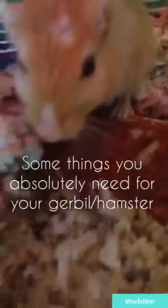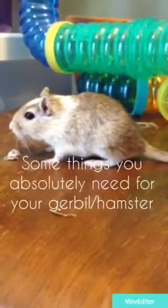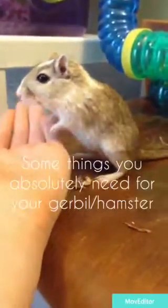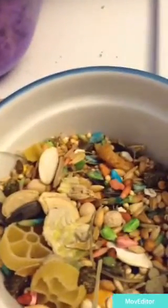Hey guys, it's purple paws and in this video I'm going to be telling you some things you absolutely need for your gerbil or hamster. So first of all, you're obviously going to need food.